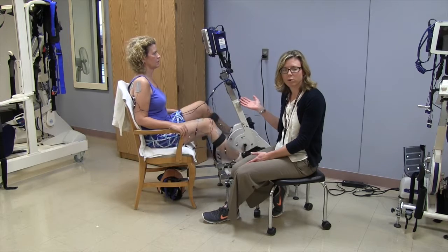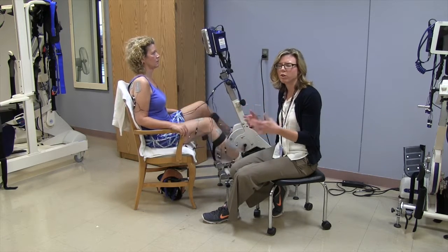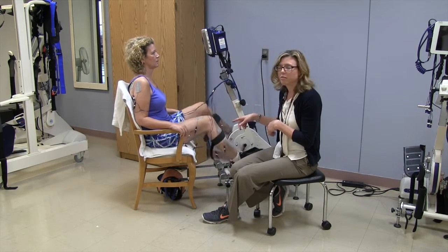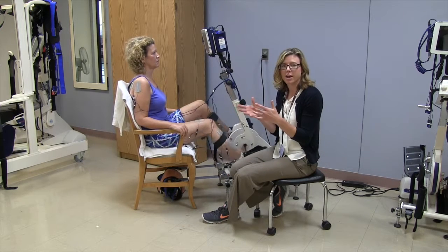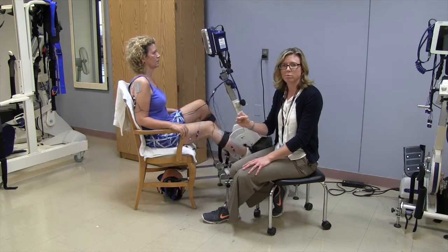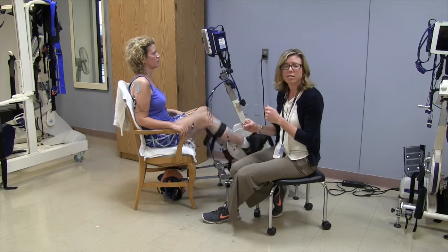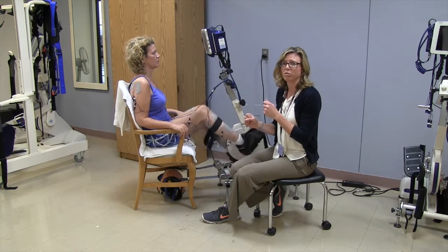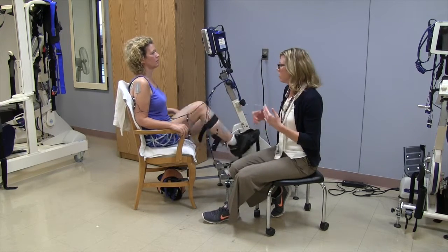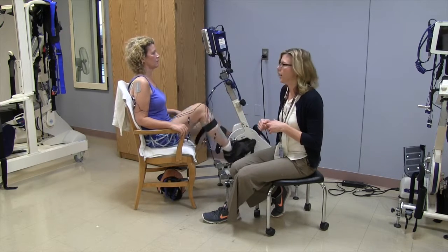The great thing about the FES cycle for Britta is that it allows her to achieve symmetry. So if Britta were on a regular exercise bike, her left side would more than likely dominate. Being on the FES cycle, though, it helps minimize that asymmetry, and the stimulation actually makes up for that lack of drive and push on the right so that she can cycle symmetrically. She's getting constant feedback to the muscles that have been affected on her right lower extremity. So it's a great way for cardiovascular training, range of motion, circulation on the right side, and overall strengthening of her affected side.